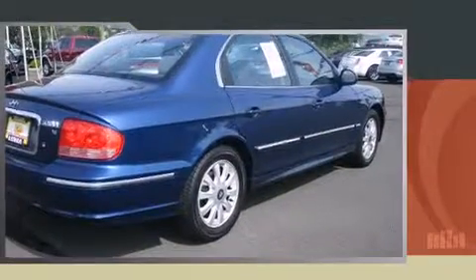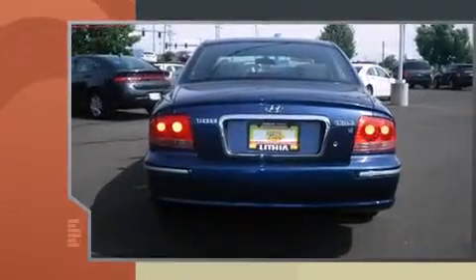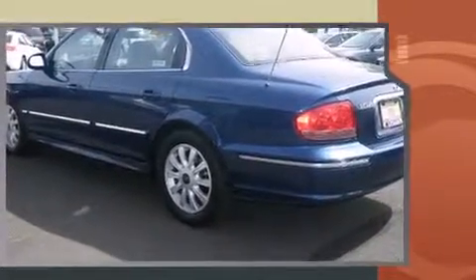The 2005 Hyundai Sonata. This four-door, five-passenger sedan provides exceptional value. Smooth gear shifts are achieved thanks to the refined six-cylinder engine, providing a spirited yet composed ride and drive.